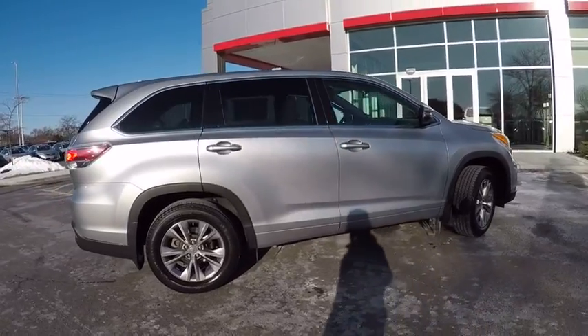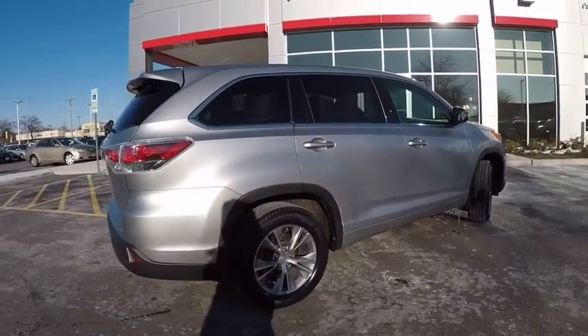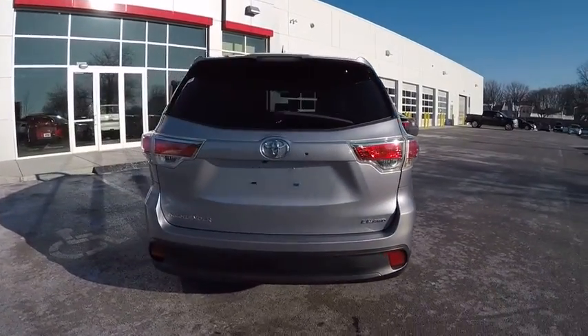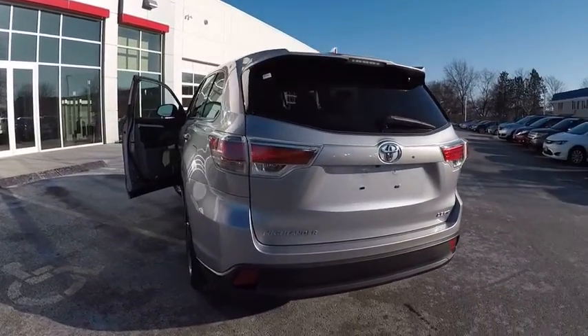A 2010 top safety pick, the Highlander is where substance meets style and is priced below $30,000. This vehicle has less than 30,000 miles.